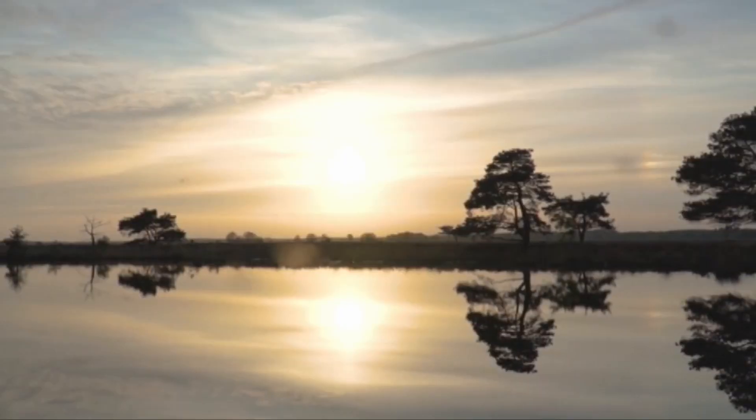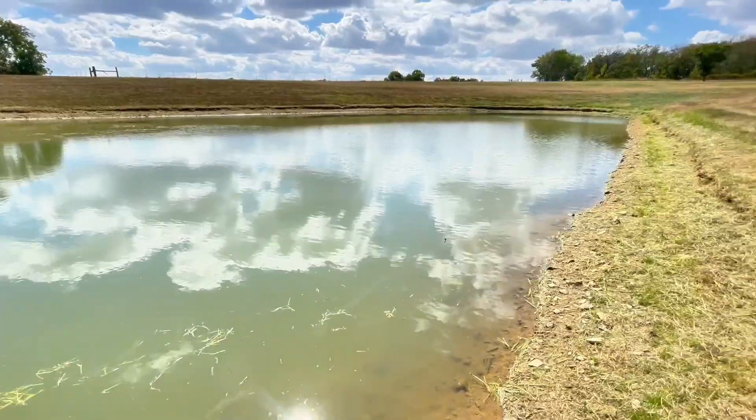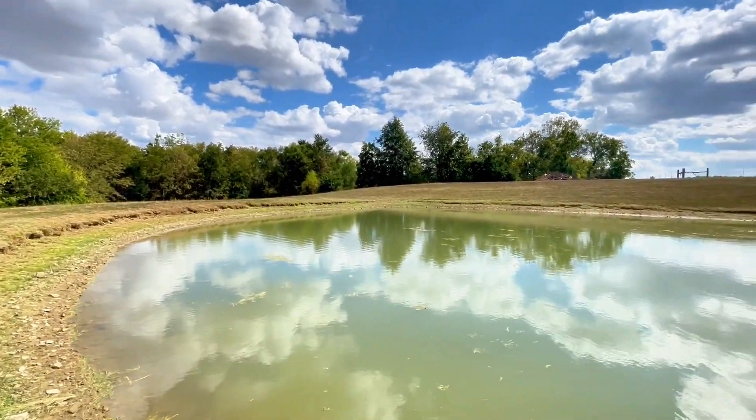This is a farm pond, which are commonly known around the United States for holding some of the biggest bass. Today I'm going to fish in this tiny farm pond to see if this is really true.